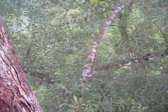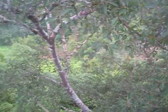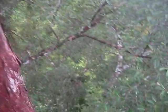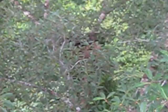That is Pycnonotis atriceps — Black-headed Bulbul. Just amazing, crazy. There are also these really awesome epiphytes, which you can't really see down there.